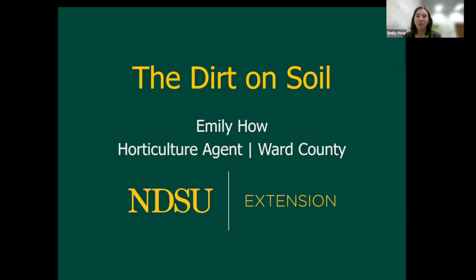My passion for soil started when I was an undergrad. My soil professor started off the class with, 'There is one four-letter word that we will never say in this class, and that is dirt. If you say the word dirt in our class, I will fail you.' In extension, we say soil.